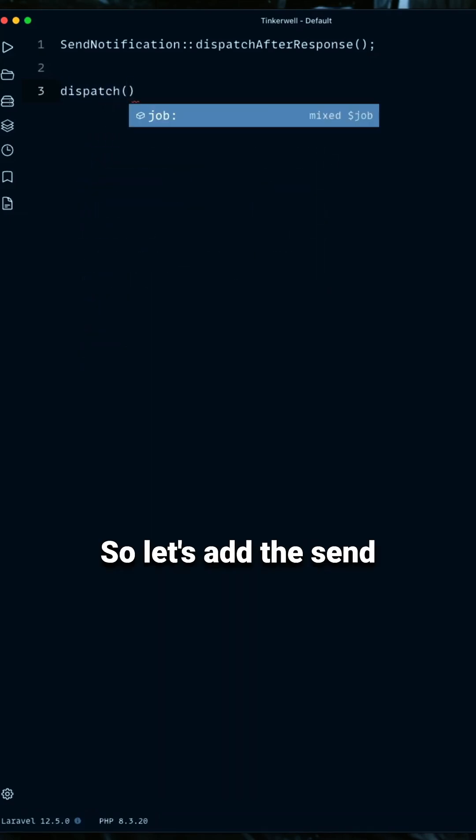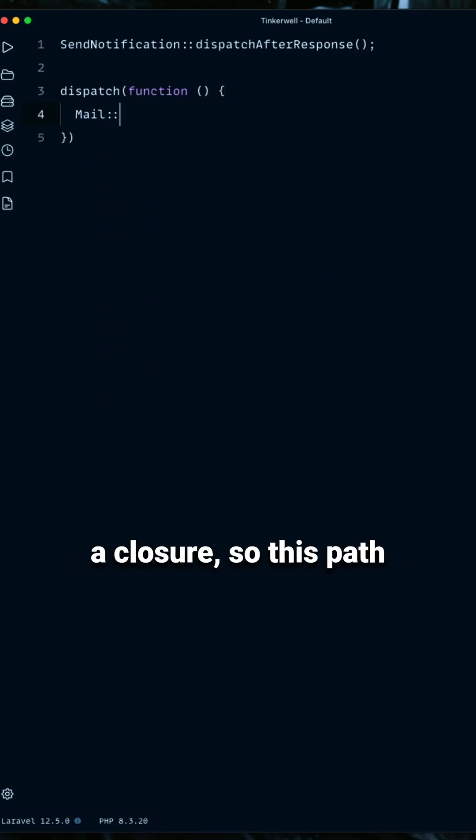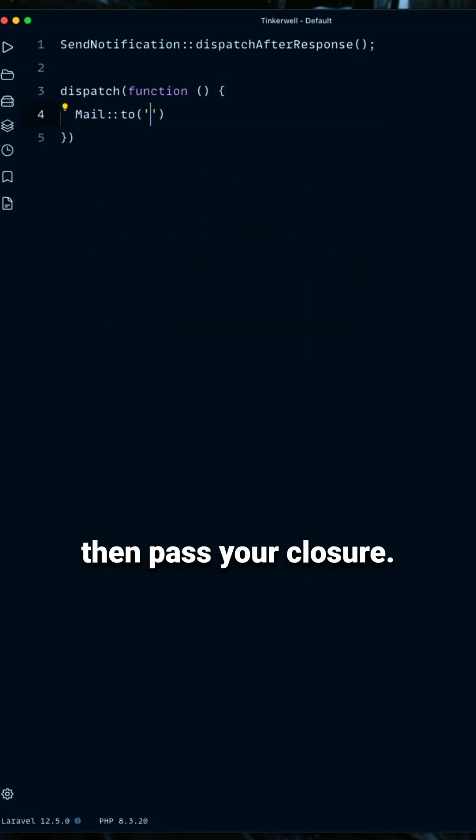Add the send notification job and then dispatch after response. You can also use it as a closure — call dispatch, pass your closure, and then add after response at the end.